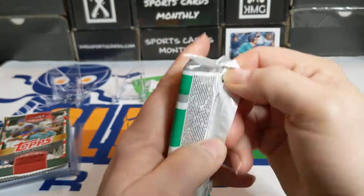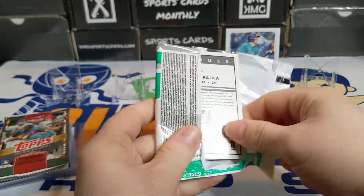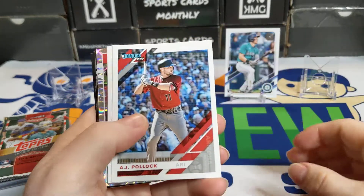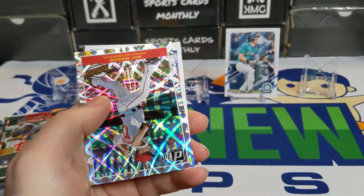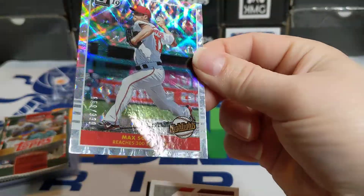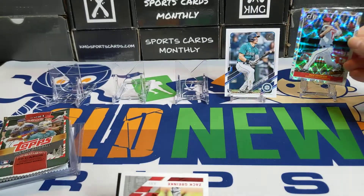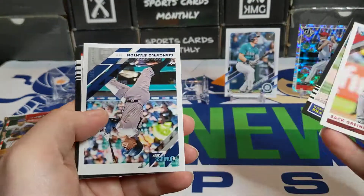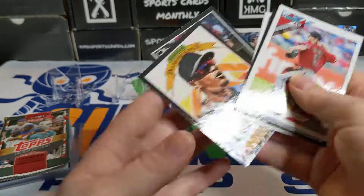Moving on — this is 2019 Donruss. This has gone up a lot in price. When I first got back into it you could buy a blaster box of this for like eight to twelve bucks, but it was cheap. There's a nice Mac Scherzer numbered out of 1,000 — 659 out of 1,000 — but a numbered card nonetheless.